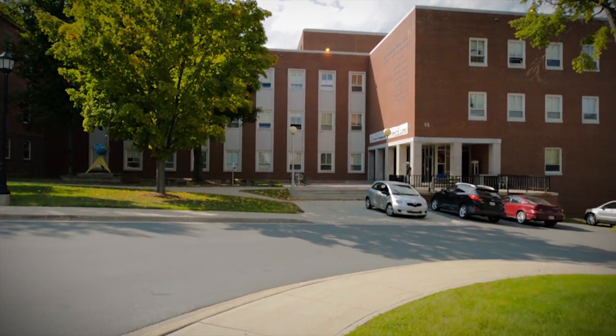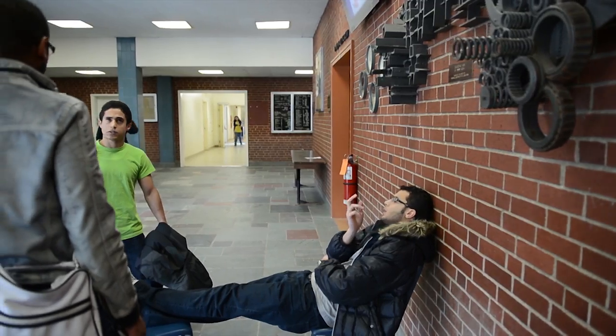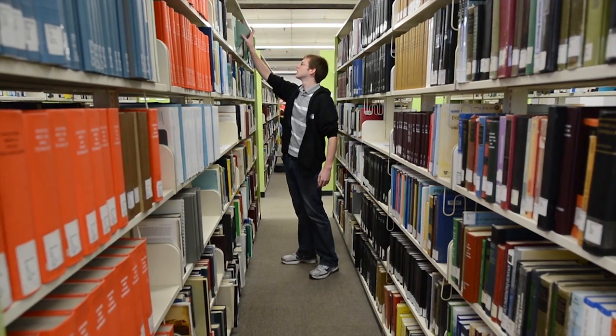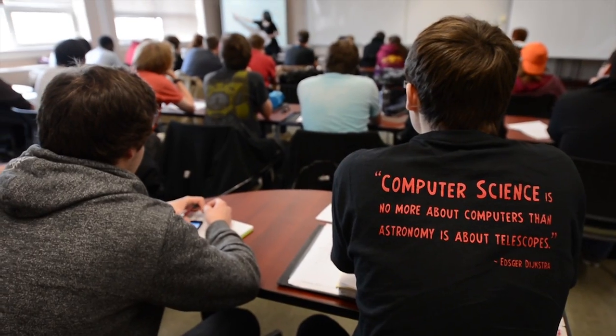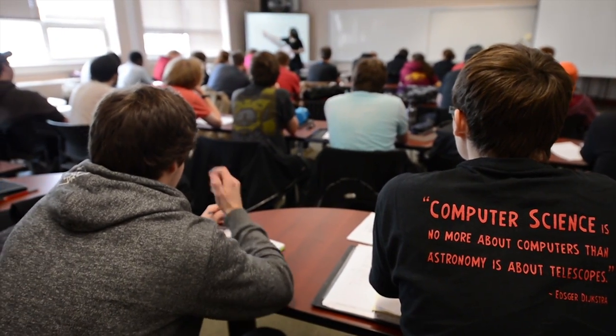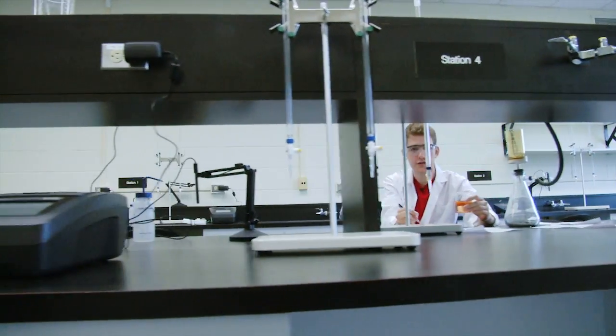Future engineers and computer science students, this is your new home, Head Hall. You'll find everything you need inside these walls — a library, a cafe and all of your classrooms and labs. Our engineering faculty is ranked as one of Canada's top 10 engineering schools and offers seven different specializations.